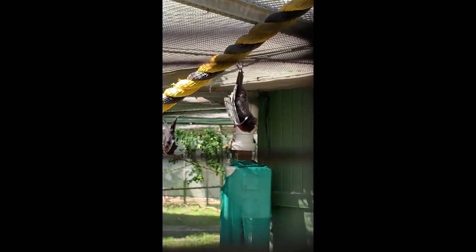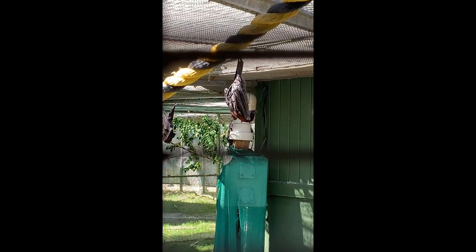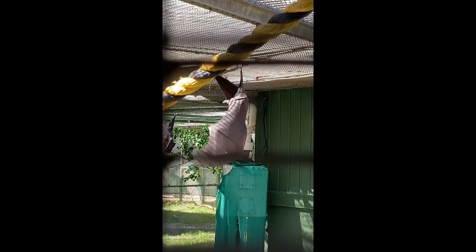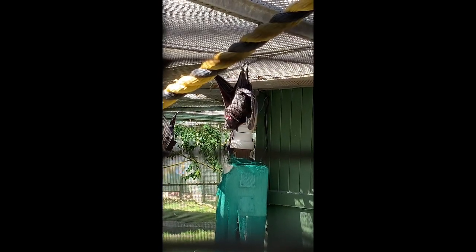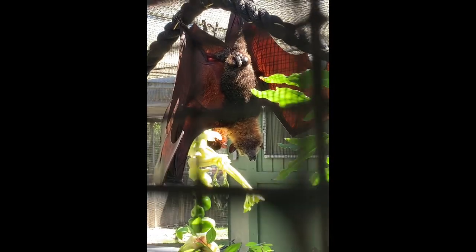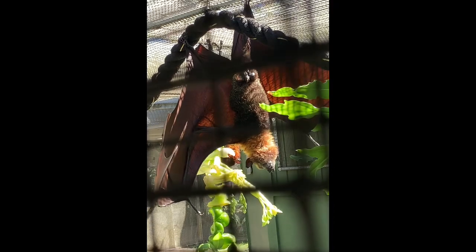Oh my goodness, look at that wing — you're so beautiful. The boy hanging out there with his friend, his name is So Man — he is one of our males. These boys are actually Disney retirees. We work very closely with Disney. If you've ever seen their flying foxes, they live in a movie. They come here to retire from their busy Disney days.